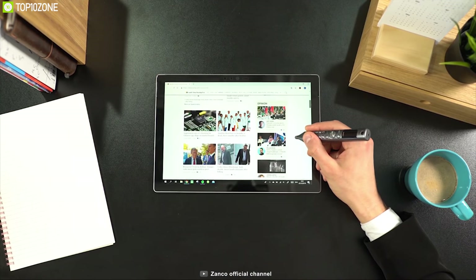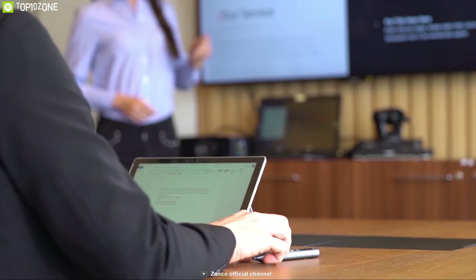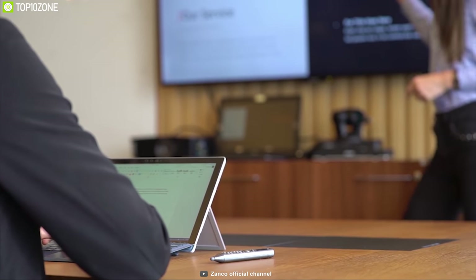It is the combination of phone, Bluetooth headset, stylus pen, voice recorder, laser pointer and much more. The point is, it is not intended to replace your smartphone, but in fact, it can be your smartphone's best buddy.